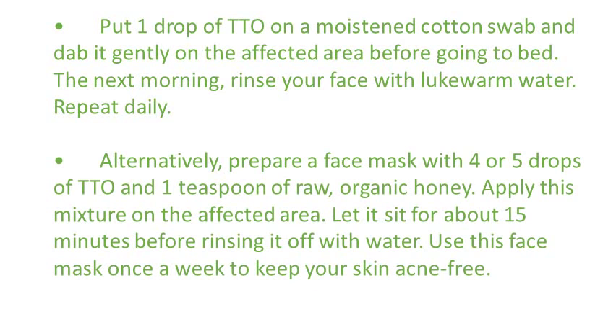prepare a face mask with 4-5 drops of tea tree oil and 1 teaspoon of raw organic honey. Apply this mixture on the affected area. Let it sit for about 15 minutes before rinsing it off with water. Use this face mask once a week to keep your skin acne free.